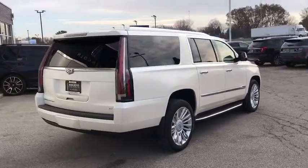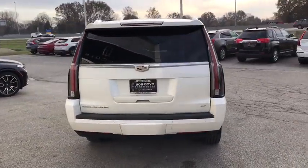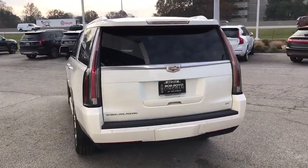This vehicle has less than 95,000 miles. Here are some of this vehicle's great options: power liftgate,